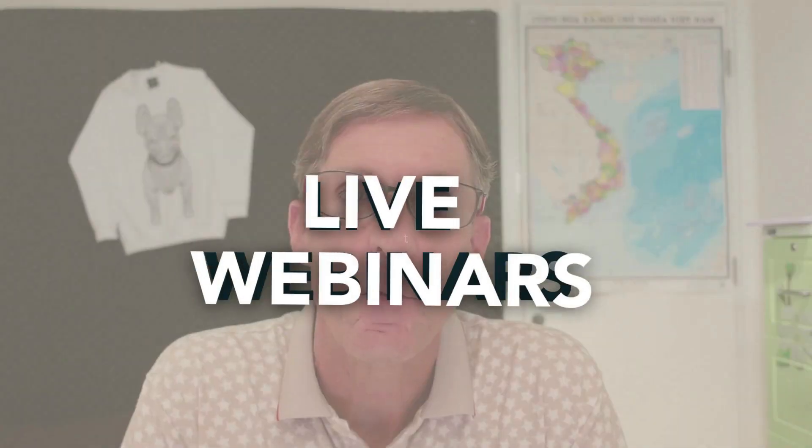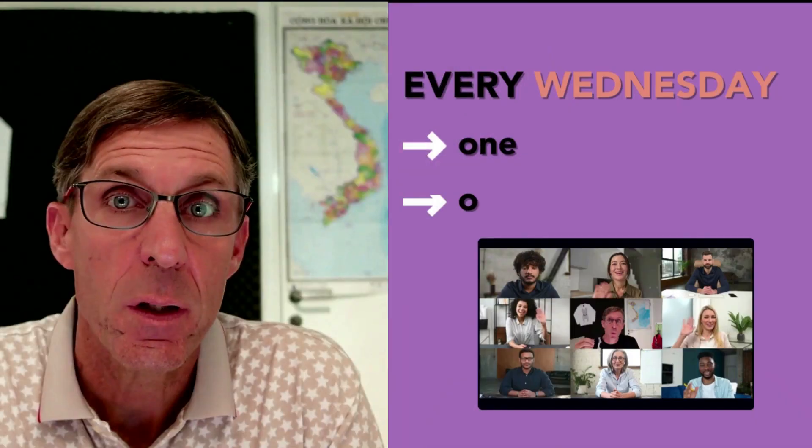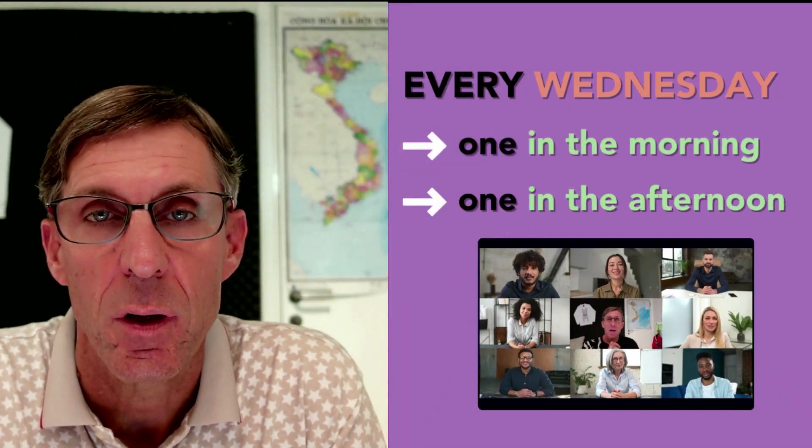Do you have questions about producing in Vietnam? Join one of my live webinars every Wednesday — one in the morning and one in the afternoon — that includes a 20-minute question and answer session. Links are in the description below.